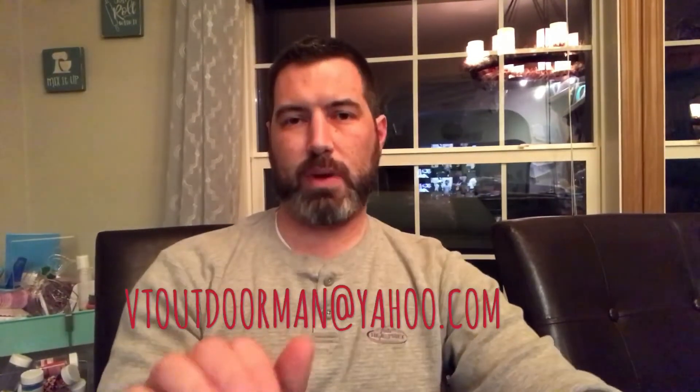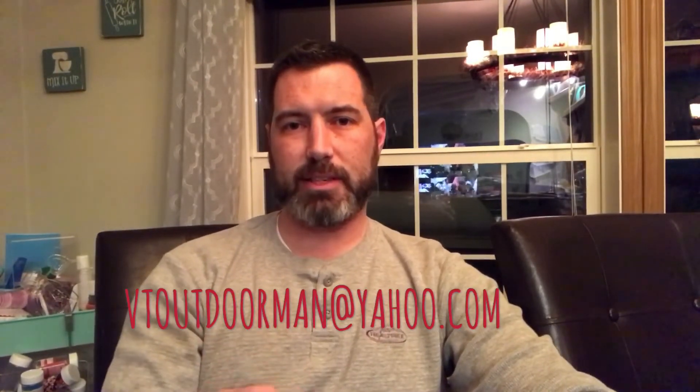I do have an email address now — it's VToutdoorman@yahoo.com — so feel free to reach out with any questions. I plan on doing the drawing next Friday the 14th and will try to get the video posted right after. Good luck to everyone, and thank you for the support, subscribing, and watching my channel. I hope to have a lot more content this winter — see you next time!